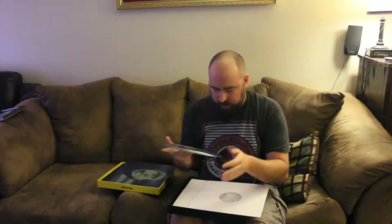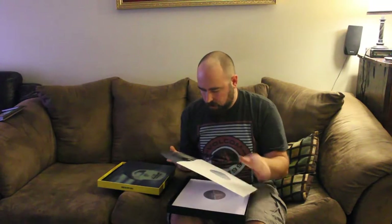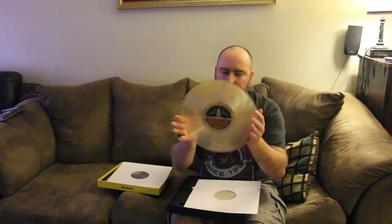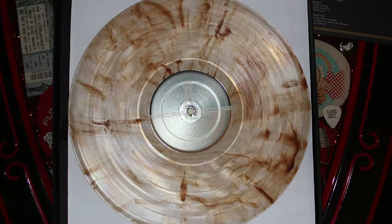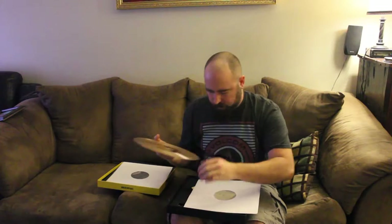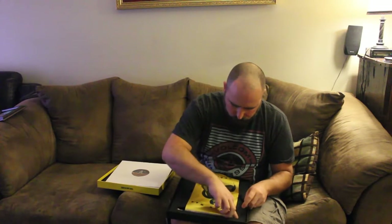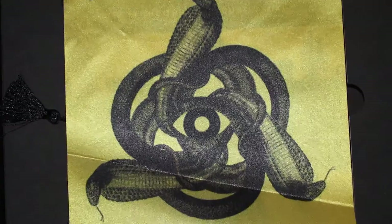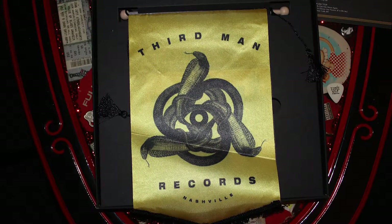Wow, that's a thick vinyl. This is the Rockin' Tours, Live at the Irving Plaza, New York City. That looks really sweet. It also came with a little pennant — Third Man Records. Pretty cool.